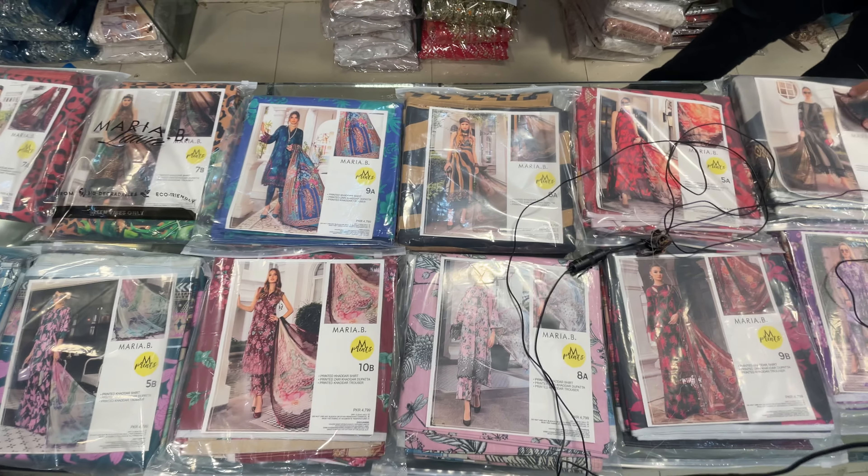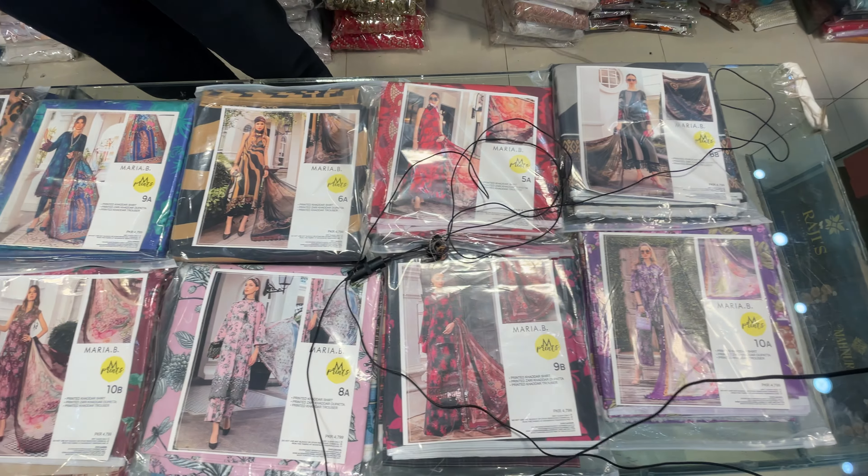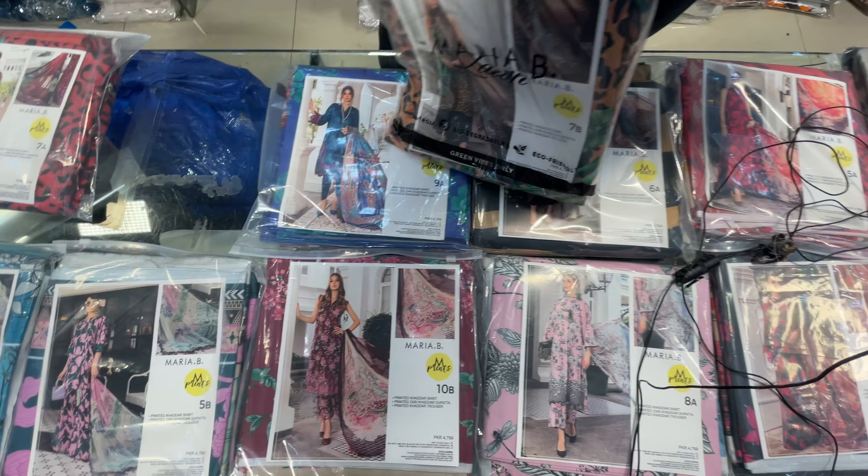Assalamualaikum viewers, let's check out the articles for you. You will get these articles on the printed print, and you can check the retail price on the retail price.